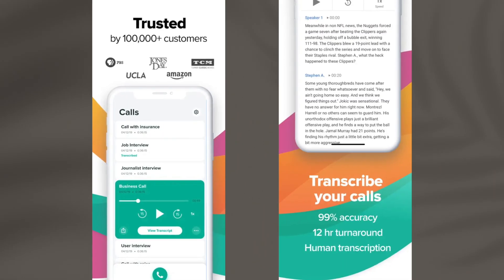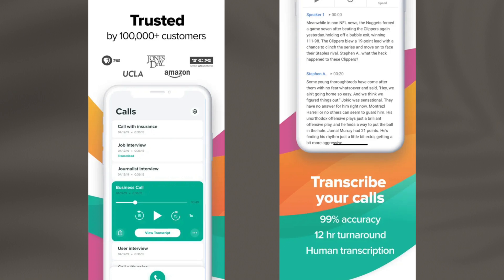Talking about the popularity and quality of this app, it has 4.5 stars out of 5 and 13.6K ratings. That means this is one hell of a popular app and most of the users are satisfied.